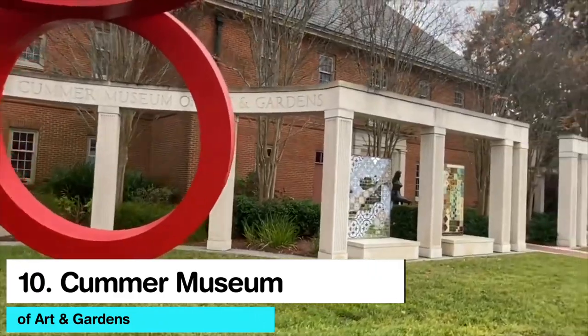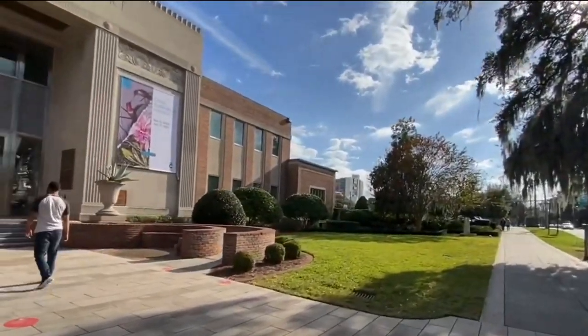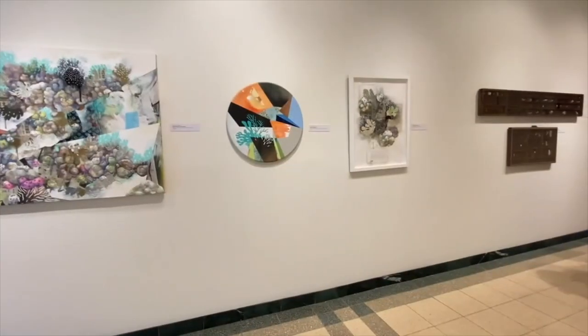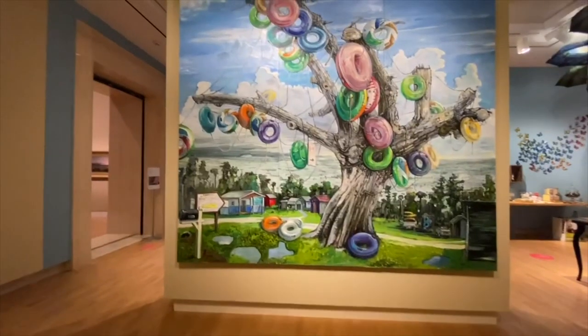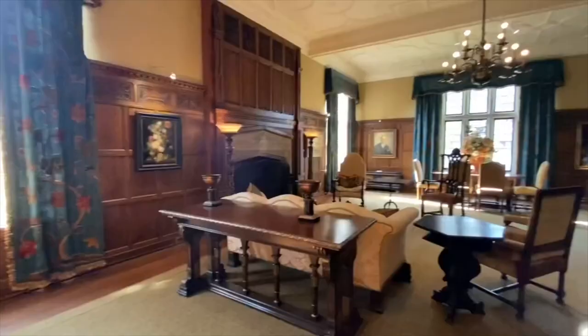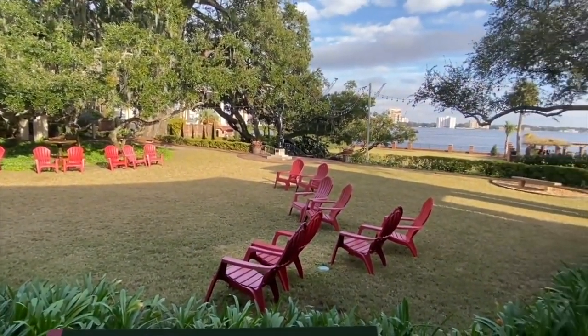Number 10: Kummer Museum of Art and Gardens. Nina May Holden Kummer was a local philanthropist who wanted to create a center of beauty and culture in Jacksonville. Unfortunately, she didn't live to see the opening of the Kummer Museum of Art and Gardens in 1961. But the gift she bequeathed to the city and its visitors will live on forever.